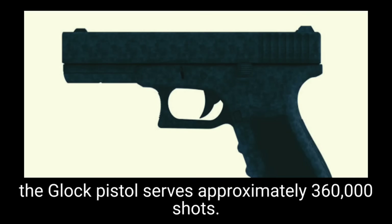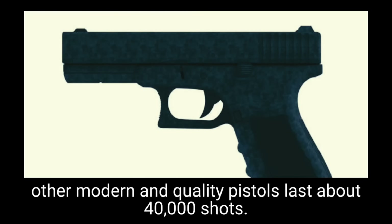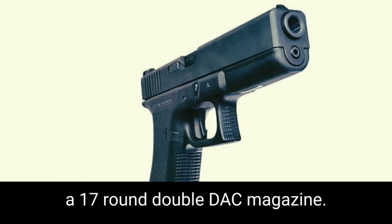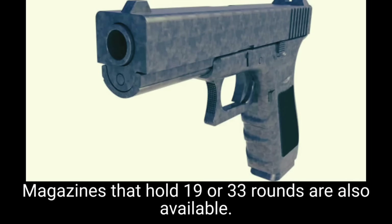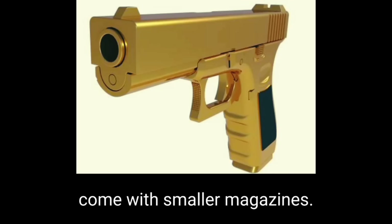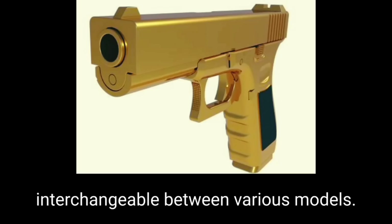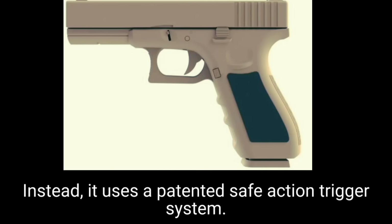The Glock 17 has high muzzle energy and provides good penetration even with 9×19mm ammunition. It is claimed that the Glock barrel serves approximately 360,000 shots — a really impressive figure, as barrels of other modern quality pistols last about 40,000 shots. This semi-automatic pistol is fed from a 17-round double-stack magazine also made of polymer. Extended-capacity magazines holding 19 or 33 rounds are available. Compact and subcompact models come with smaller magazines; in some cases magazines are interchangeable between various models.